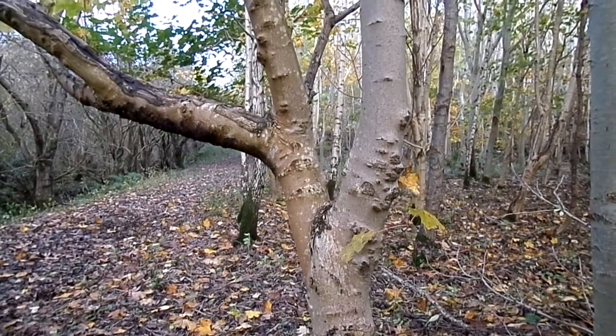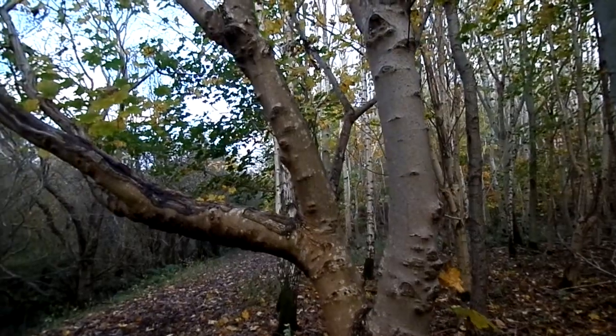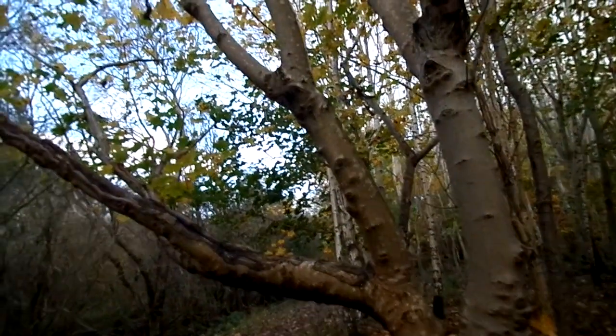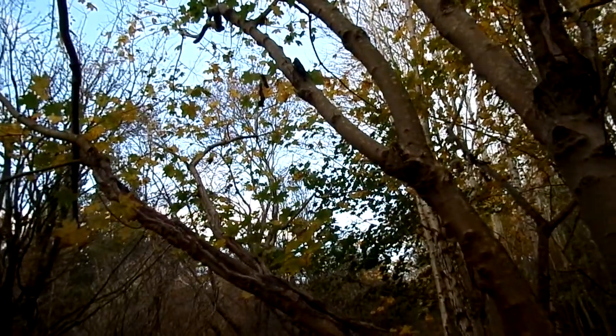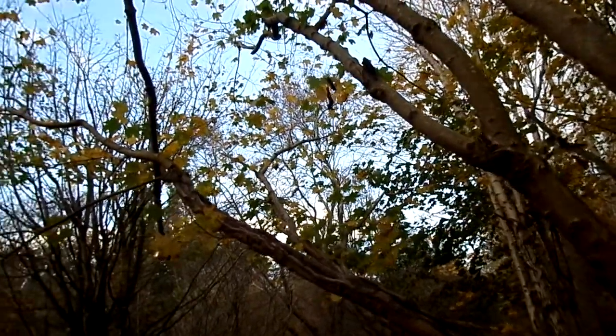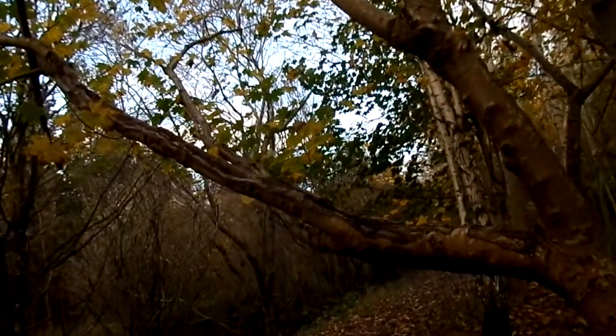This is a Norway maple, Acer platanoides, showing typical signs of being damaged by the attentions of grey squirrels. Grey squirrels have been peeling off the bark to get sugar, and doing so has opened up great wounds.